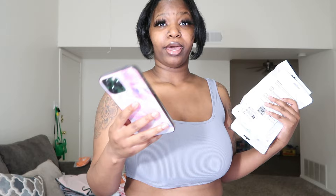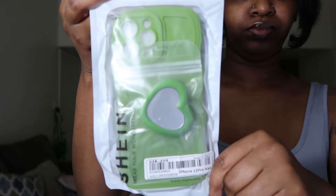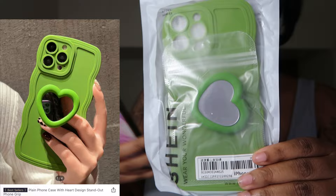The first accessories on our list are three phone cases that I ordered. I have an iPhone 13 Pro Max. The first one is a plain phone case with a heart design standout phone grip — it says 'Shian' on it, really cute. It has a mirror and you can grip it when you're taking pictures. I got it in green. I probably won't turn on my phone cases in this video.